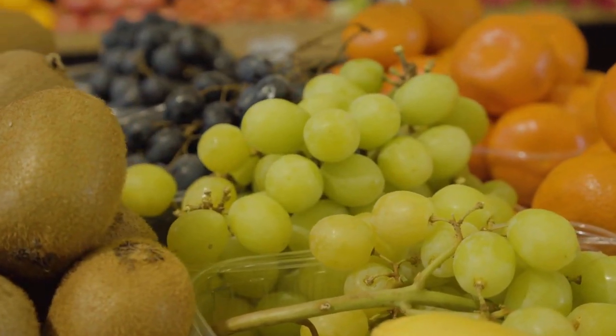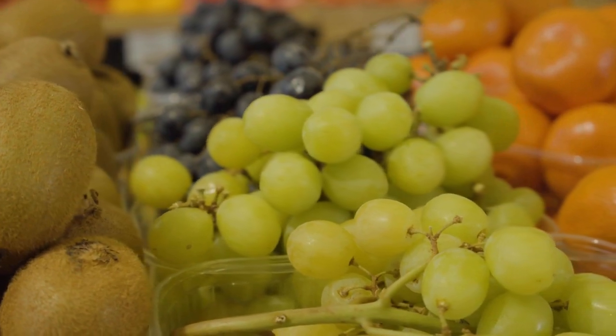Heart disease is a leading cause of death globally, and a healthy diet can help reduce the risk of developing heart disease. We are going to discuss some heart-healthy meals that you can incorporate into your diet.